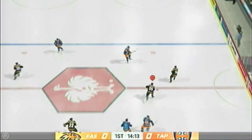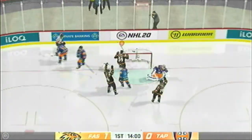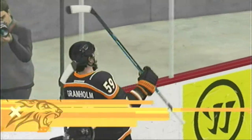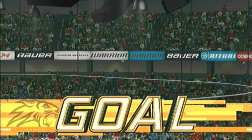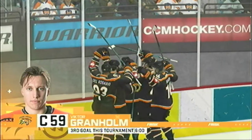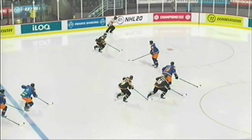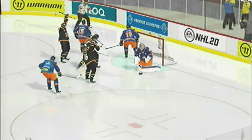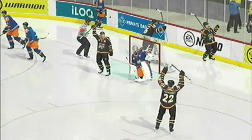Scoops up the puck here — they've got numbers. Scores! Quick blast, no chance! He gets to walk in and pound it by the goaltender. Nobody picks him up in the high slot. The goalie's not going to get many of those.